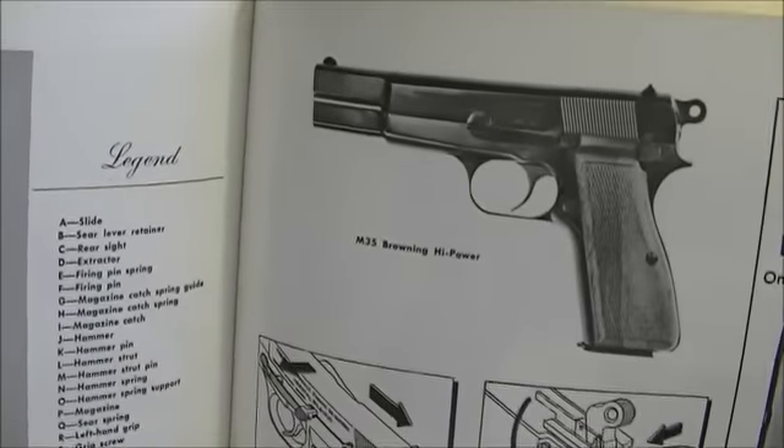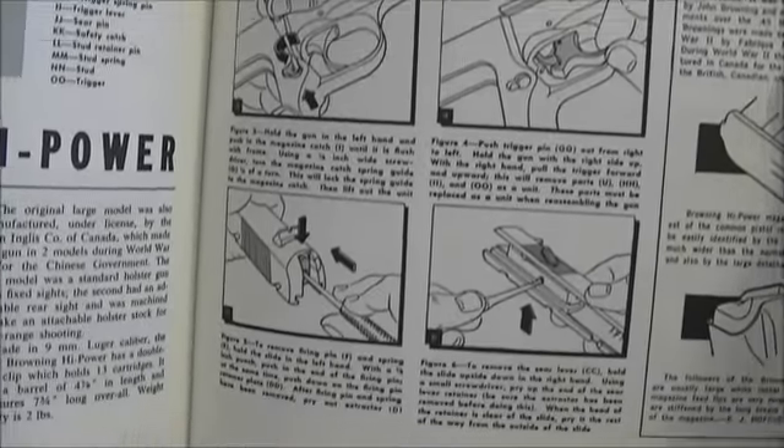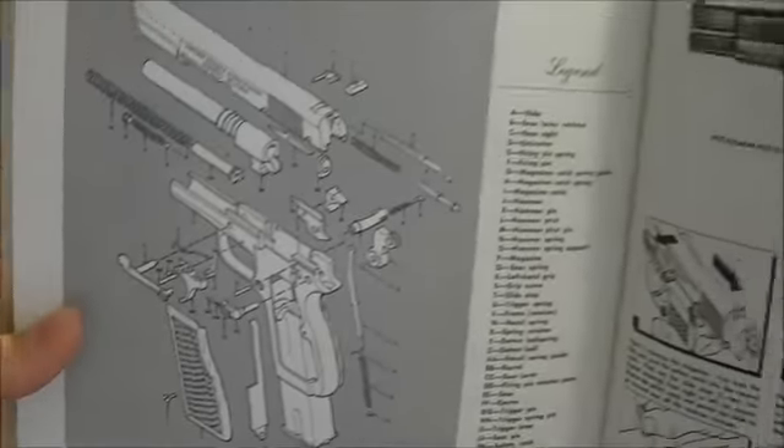Here we go — this is a very popular firearm amongst many people I've seen on YouTube. It's a Browning High Power. I've always wanted one of these, it's just out of my price range, especially now. It goes over the disassembly procedure, exploded view, parts list. That's what this book is.